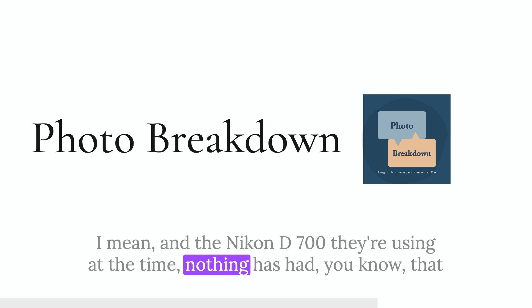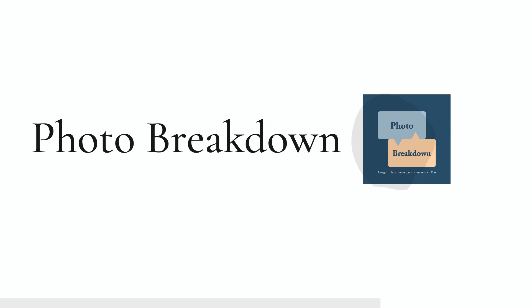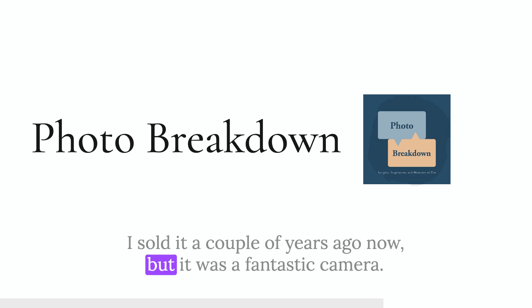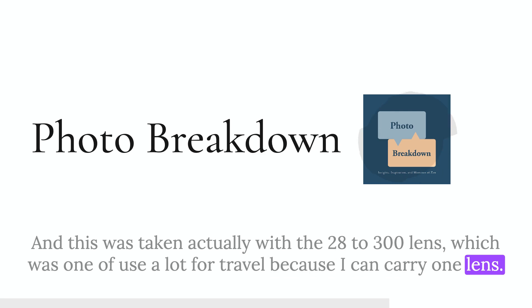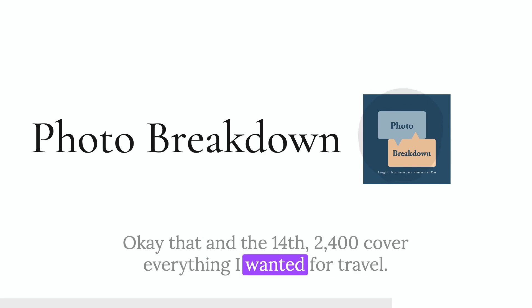The Nikon D700 was ahead of its game for color rendering. It was a 12-megapixel camera but a fantastic camera — I got a lot of good pictures out of it. This was taken with the 28-300 lens, which I used a lot for travel because I could carry one lens. I used to carry that and the 14-24 and it would cover everything I wanted for travel. It was a super lens — for the price, it was amazingly sharp.